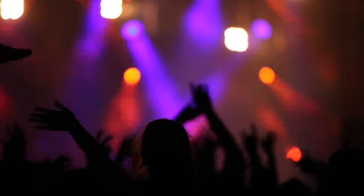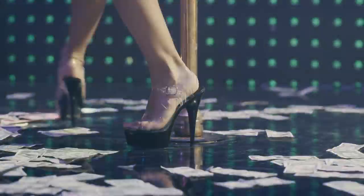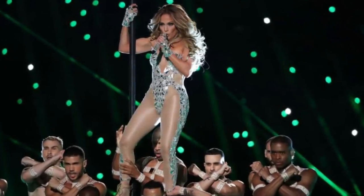I've been fangirling over J.Lo ever since her days where she played Selena, and ever since then her career has just completely taken off. One of the things she is known for is her incredible figure. She just smashed the movies with Hustlers, and she did an amazing Super Bowl performance at 50 years old with her body looking incredible.